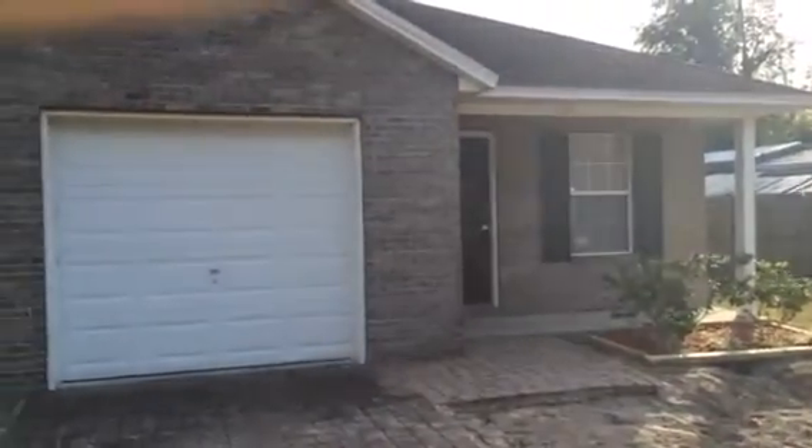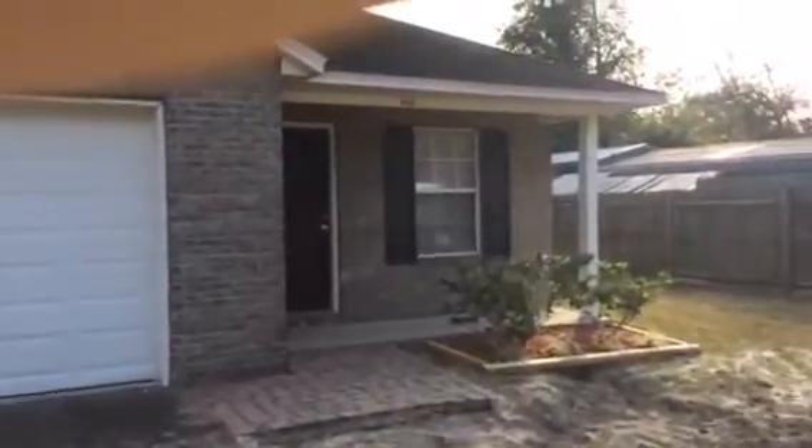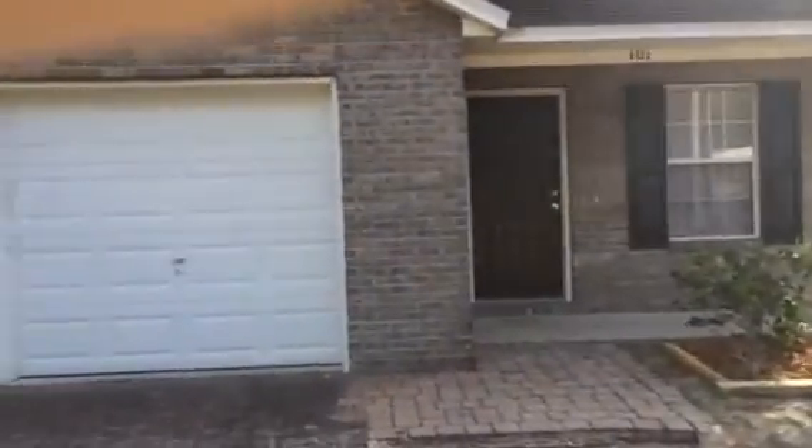Hey, it's John with JWB and I'm in front of 8422 Cocoa Avenue in the Arlington area of Jacksonville for a final walkthrough. We have finished the work on this renovation. The house is ready for rent.